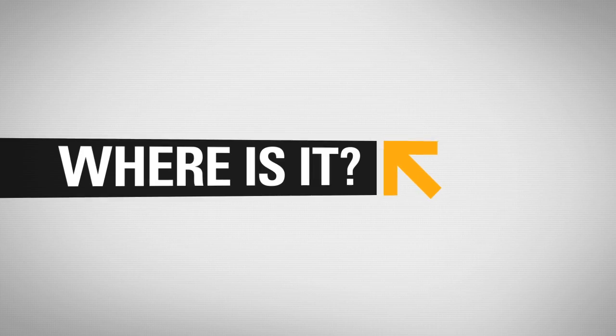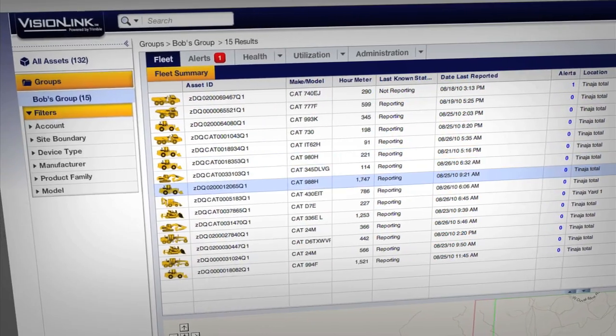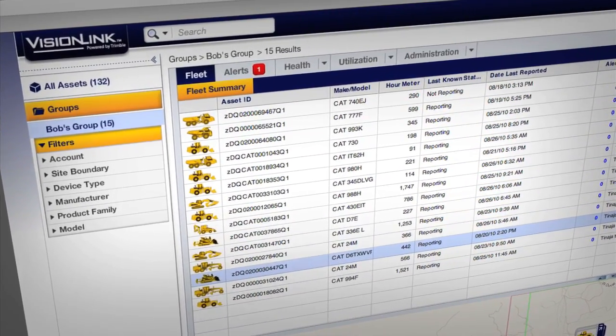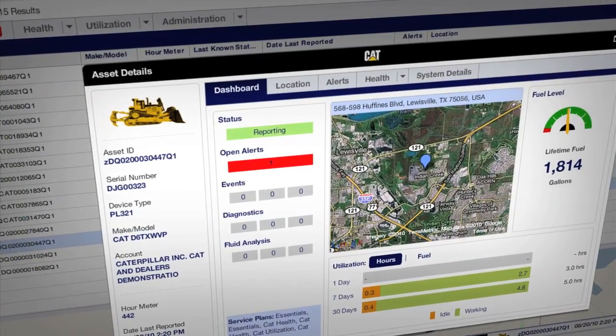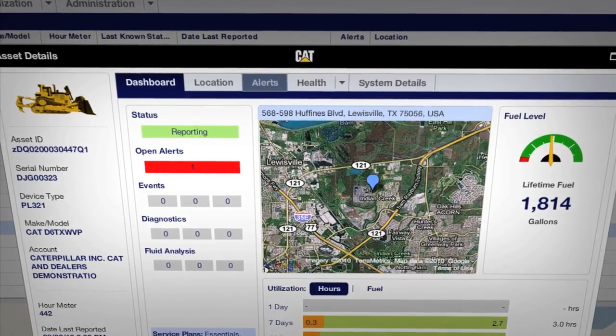Want to see your entire fleet at a glance? ProductLink delivers everything you need to know right now. View all your assets on one screen, easily locate and zoom in on a single machine, or track equipment movement over a period of time.